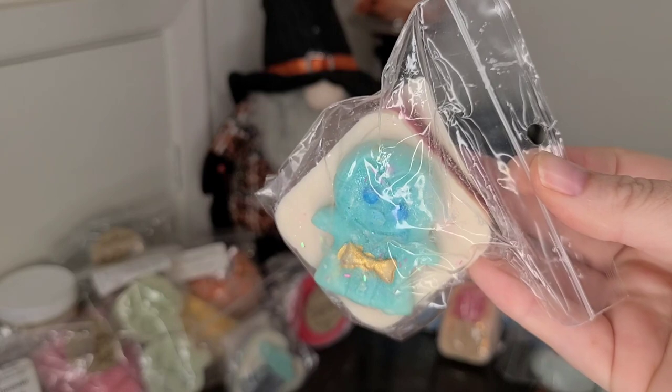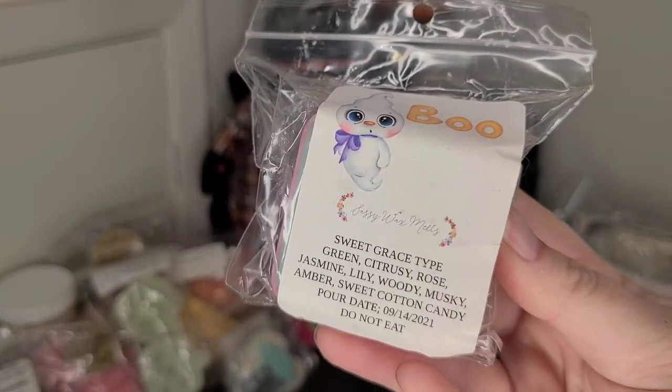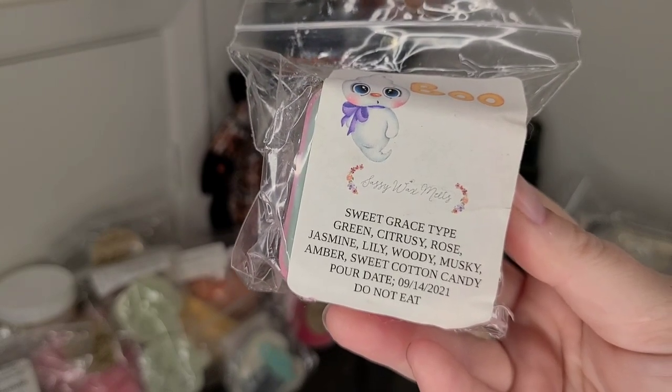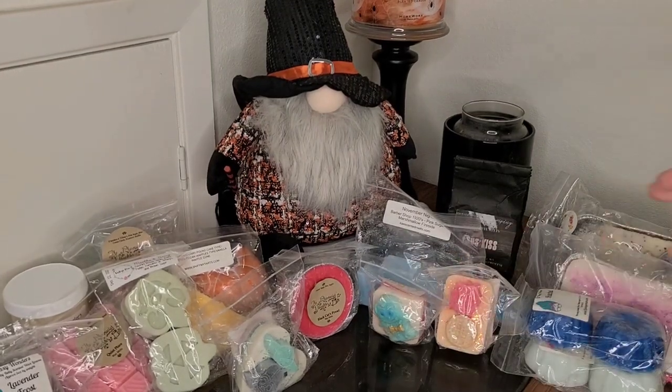Another Sassy Wax — look how cute, it's a little ghost — in Sweet Grace Type. This is a Philosophy scent: green, citrusy, rose, jasmine, lily, wood, musky, amber, sweet cotton candy. Definitely a very perfumey, floral kind of scent.